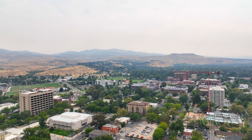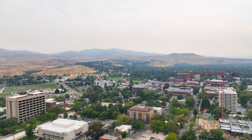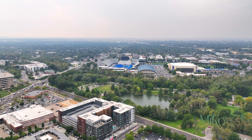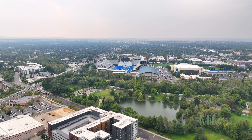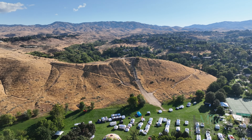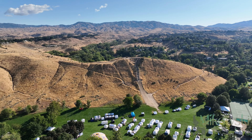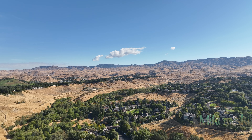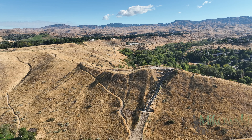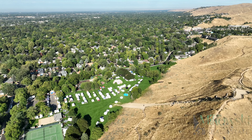And don't forget, right across the greenbelt off of Broadway Avenue is Boise State University, the blue turf, a university focused on student success and innovative mindset. And for the outdoor enthusiasts, Camel's Back Park, Cable Rock Access, Bogus Basin Road, and the Boise Foothills are only minutes away, offering endless opportunities for adventure and fun.